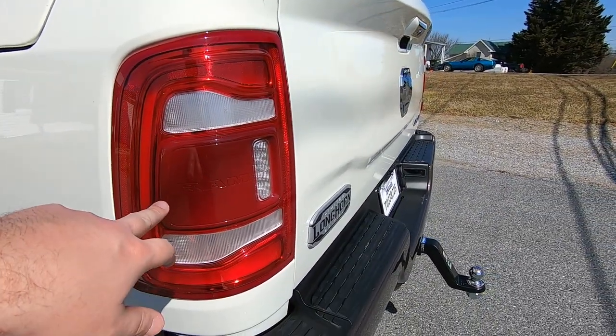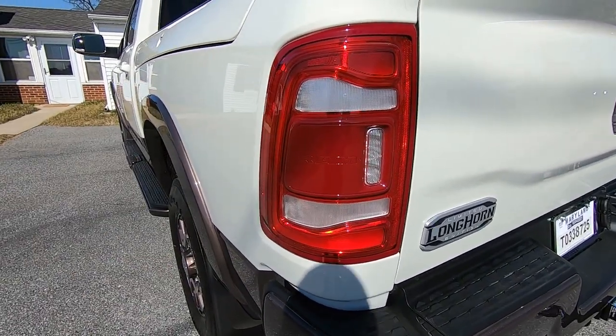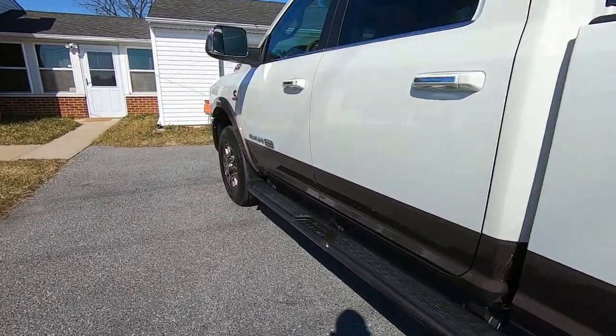The blind spot monitoring will also cover up to your trailer length. So if you have a 20-foot trailer, it will measure back 20 feet and give you blind spot monitoring all the way to the end of your trailer.